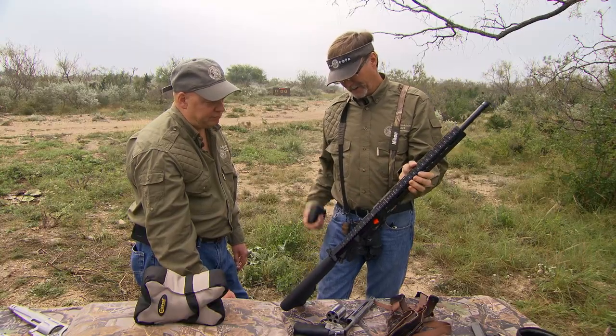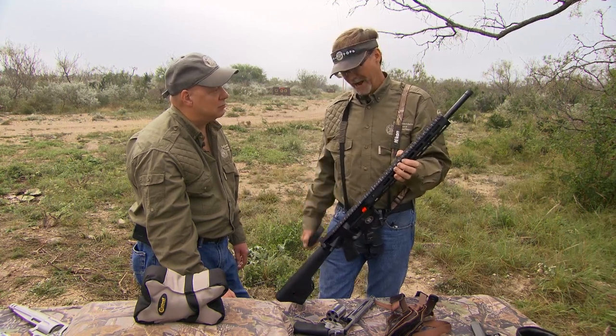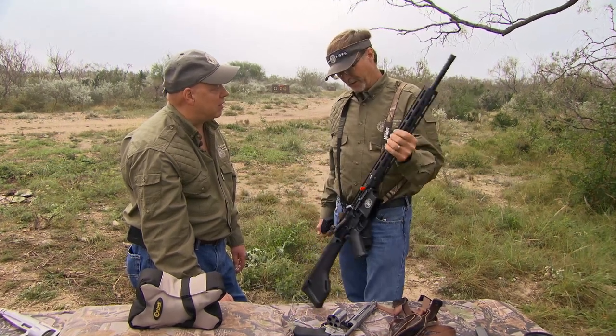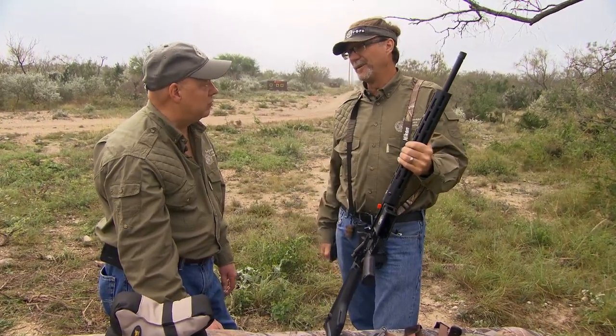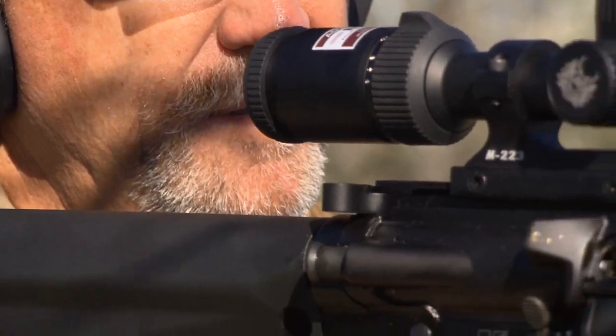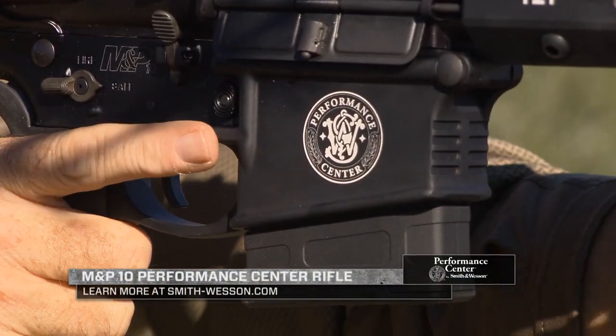I'm anxious to get it out — not only to hunt for pigs, because that's something we have to manage here, but taking whitetail with this and providing another opportunity to experience new ways of hunting. It's really important to me to be able to hunt with all kinds of different things. This is going to be a great whitetail gun — absolutely, that caliber is perfect for it.